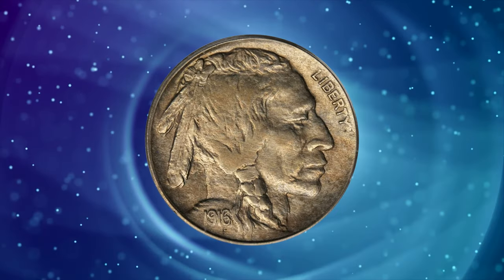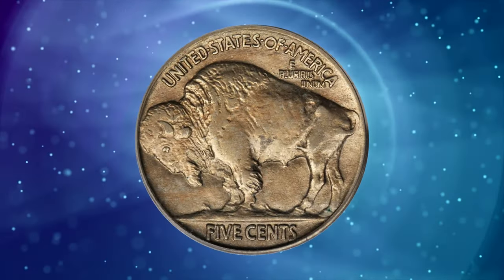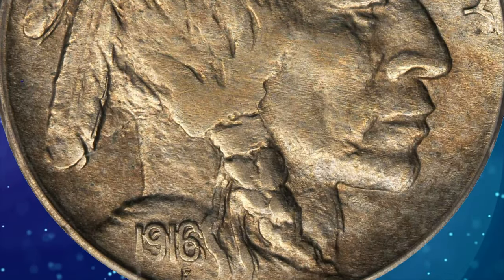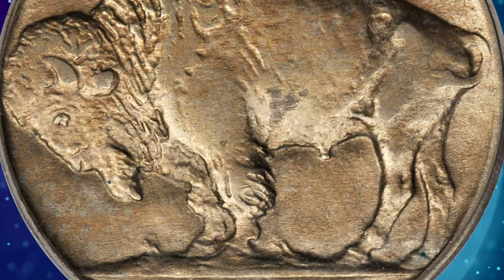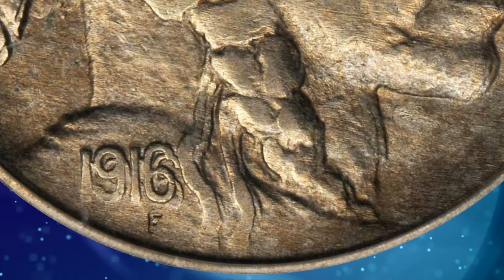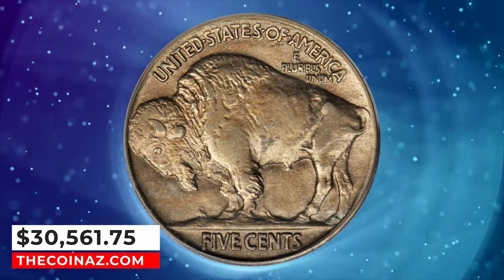Number 2: 1916 Buffalo nickel with doubled die obverse, graded AU55 by PCGS. Of all Buffalo nickels, the 1916 doubled die obverse is the rarest of the major die varieties and also one of the most spectacular. The offered coin is a frosty golden gray specimen with exceptional luster and eye appeal for the grade. Bold doubling is noted at the feathers, the Native American's lips, chin, and neck, and of course at the date, where the doubling is bold and distinct. It was sold for $30,561.75.